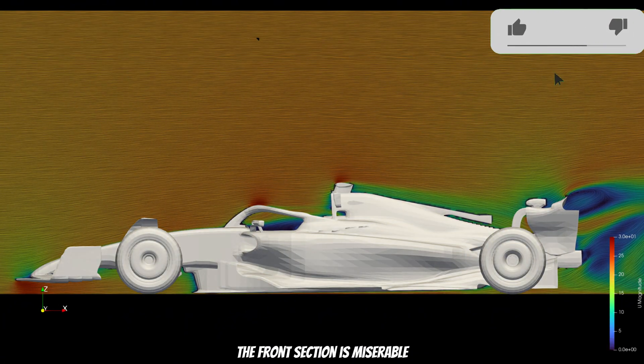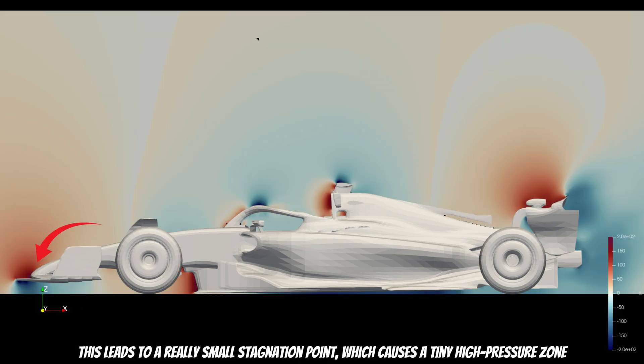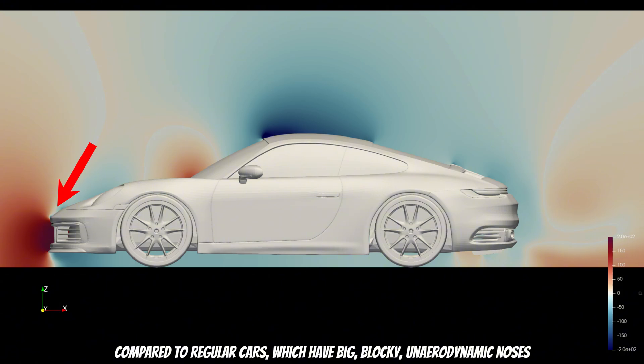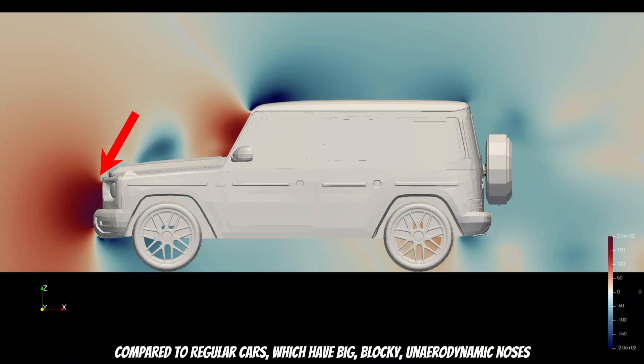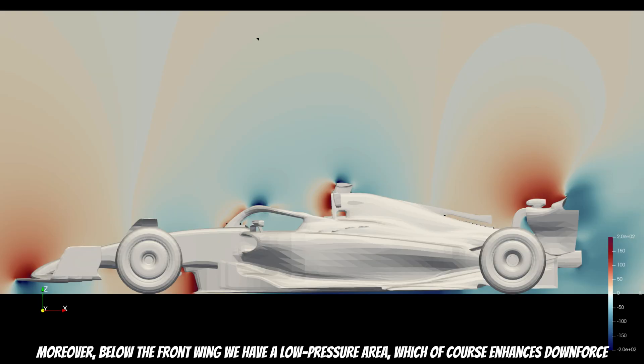The front section has a really small stagnation point, which causes a tiny high-pressure zone. Compared to regular cars, which have big blocky aerodynamic noses, here we have the total opposite situation. Moreover, below the front wing, we have a low-pressure area, which of course enhances downforce.